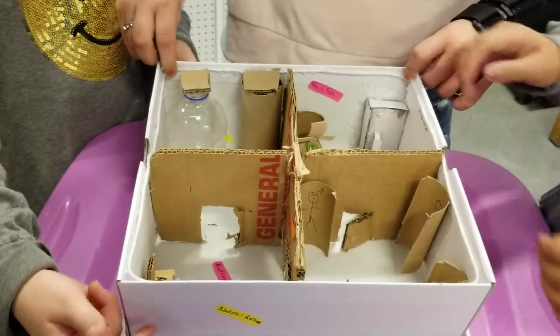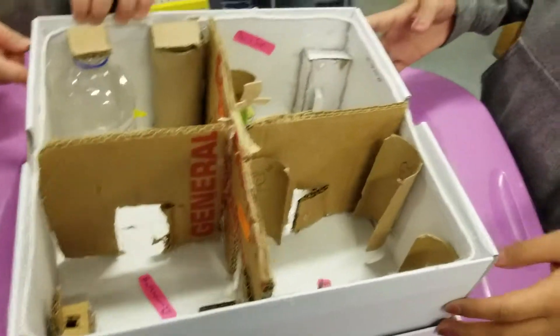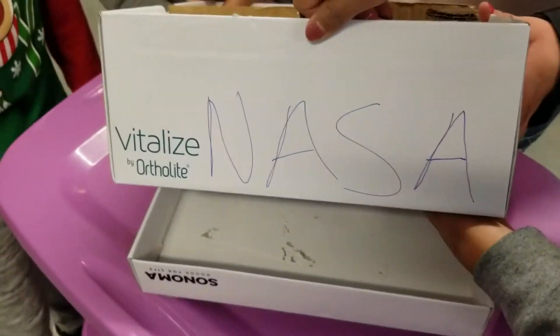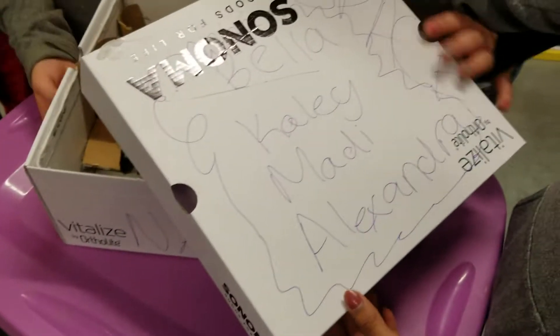There are solar panels on here, somewhere — right here. And then we have NASA right here. On the cover, we have all our names and then we put 'space.'